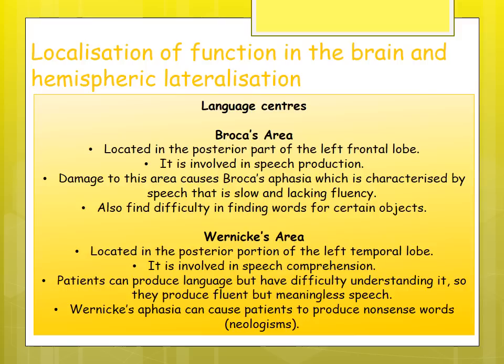Language centers are located only in the left hemisphere, unlike the motor cortex which is in both hemispheres. Broca's area is located at the posterior of the left frontal lobe and is involved in speech production. Damage to Broca's area causes Broca's aphasia, characterized by speech that is slow or lacks fluency — patients may also struggle to find words for certain objects. Broca studied a patient called 'Tan,' named so because that was all he could say.